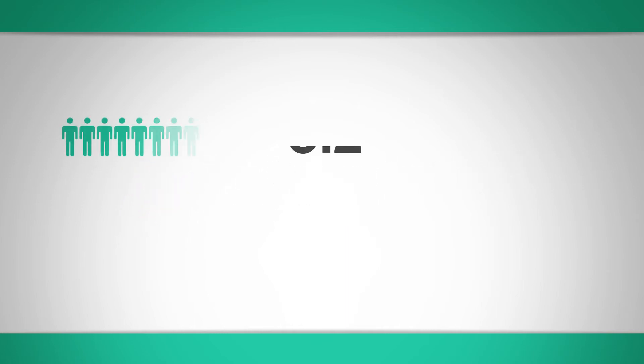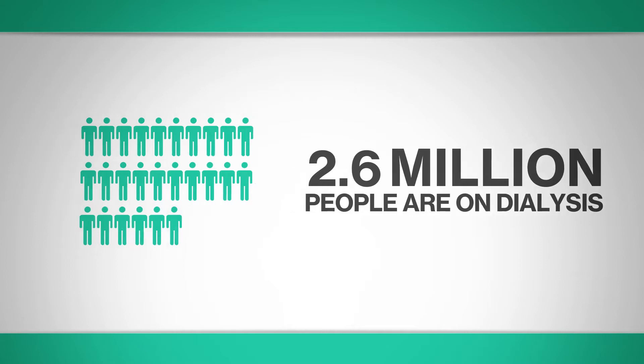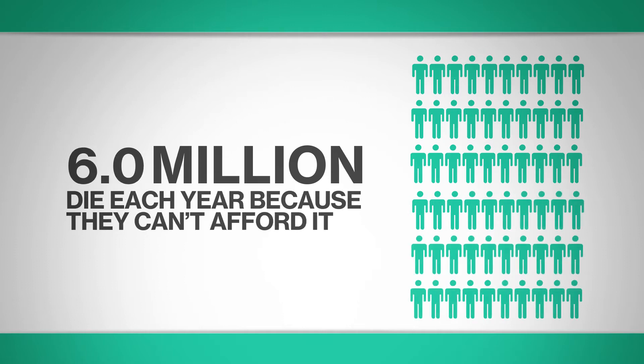Every year around 2.6 million people globally receive life-saving kidney dialysis, but shockingly at least 6 million people with kidney failure die because they can't afford or access this treatment. Most are in low and middle income countries. There's been no real change in dialysis in more than 50 years, and it still costs more than $50,000 a year to treat just one person.